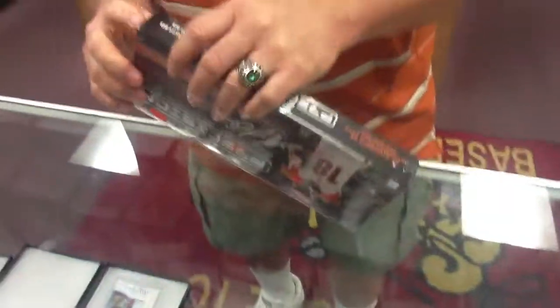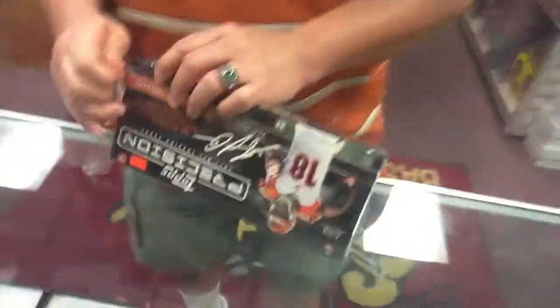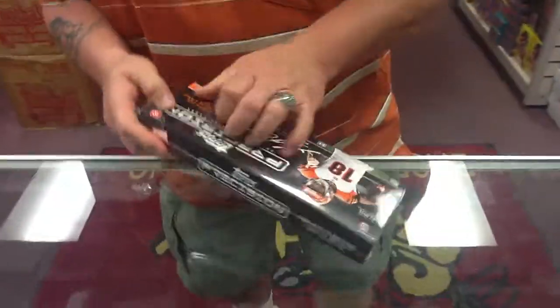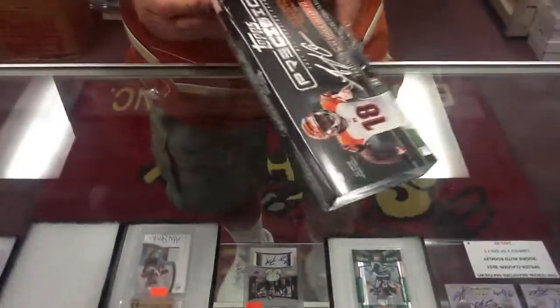We are going to bust one box of 2011 Precision Football. First time for everything.